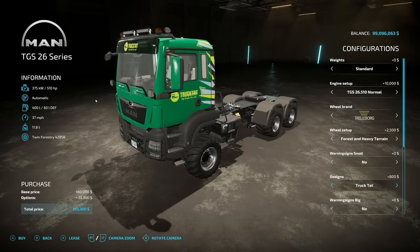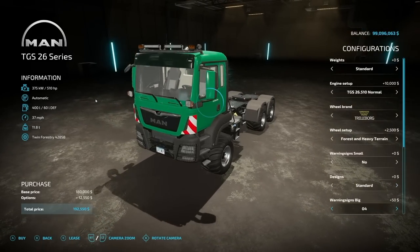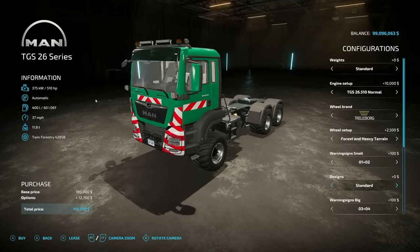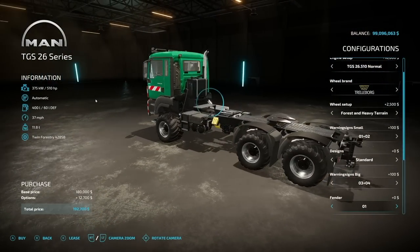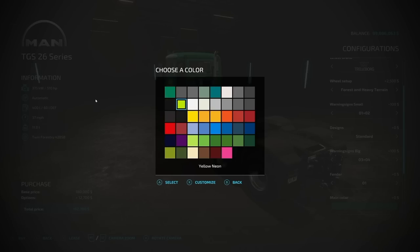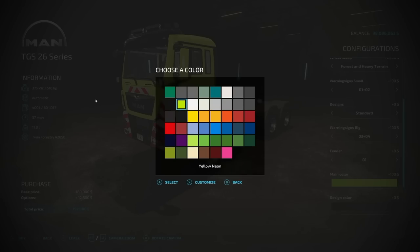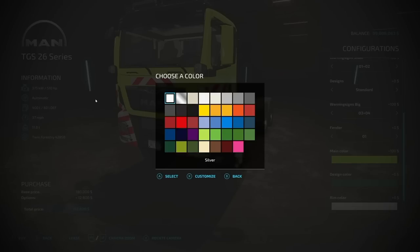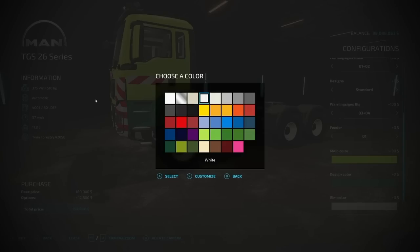Warning signs include small 01, 02, front sides design with a line design, truck tattoo, MAN design, and back to standard. Berg warning signs give you small and big options to really make it stand out. Fenders offer a couple of different options for the back. Main color has a full color palette — neon yellow included. Design color covers the plastic bumper on the front, and rim colors include chrome and beige alongside base game colors.